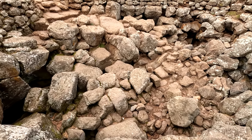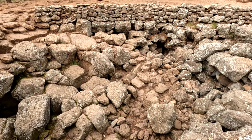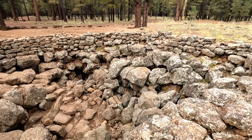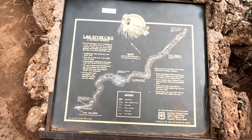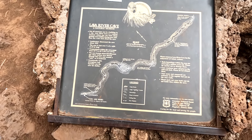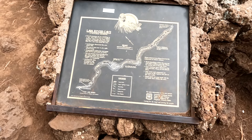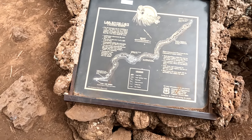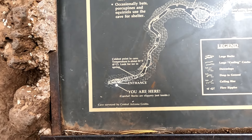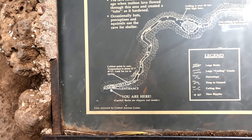The tubes are accessed via a seemingly insignificant culvert of rocks that quickly descends down to reveal the secrets below. The tubes themselves stretch about three quarters of a mile beneath the surface and feature a number of different interesting features. An overview map of the cave system shows some of the things we would be seeing on our underground hike today.